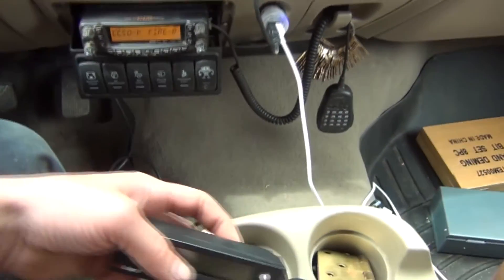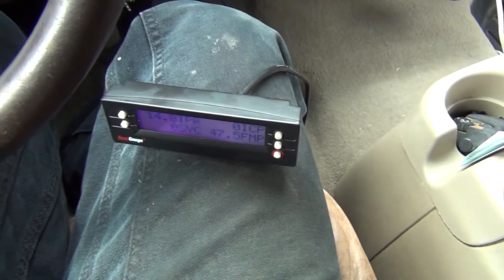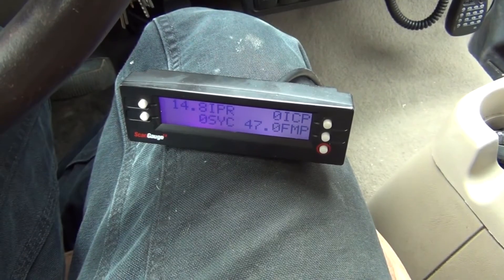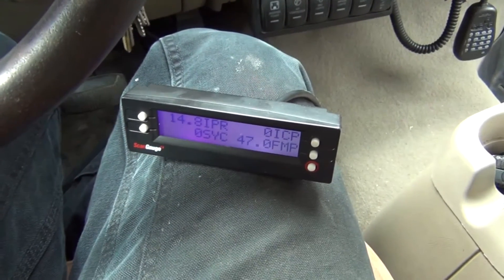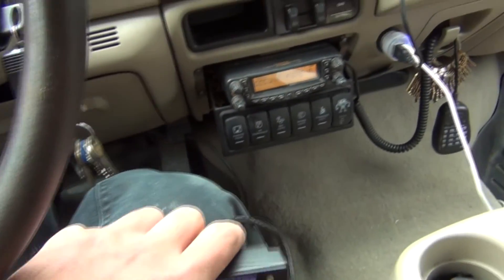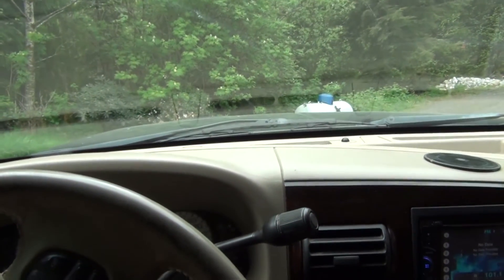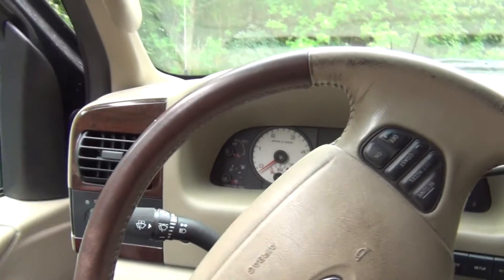I've got my scanning gauge hooked up. We'll go ahead and crank the truck over and I'll show you what we're getting. Normally on cranking you'd get about 500 PSI, then the engine would fire off. In this case, I'm probably only going to see a little over 100 PSI. As you saw there, we were right around 130 — that's super low injection control pressure, like massive high pressure oil leak territory right there.